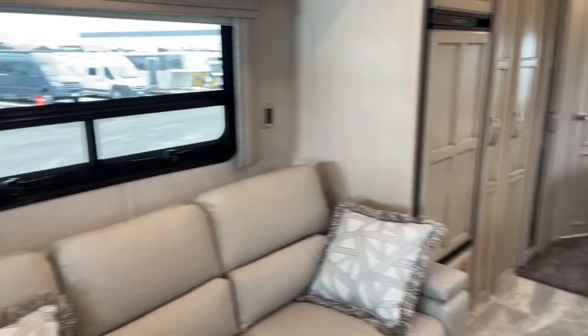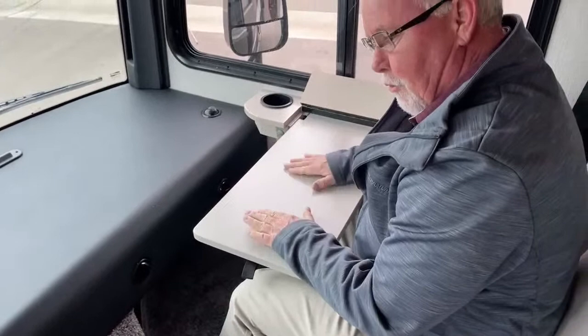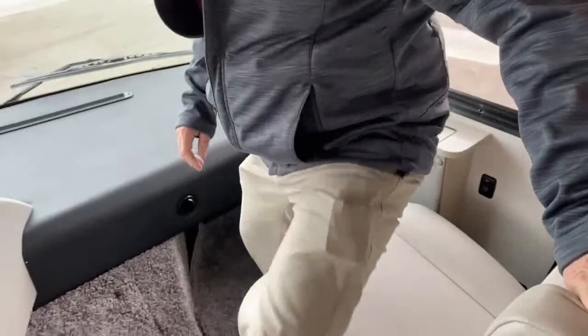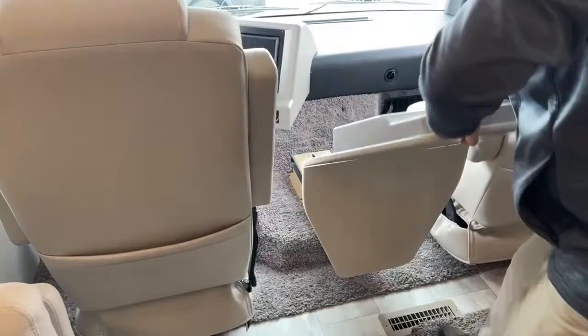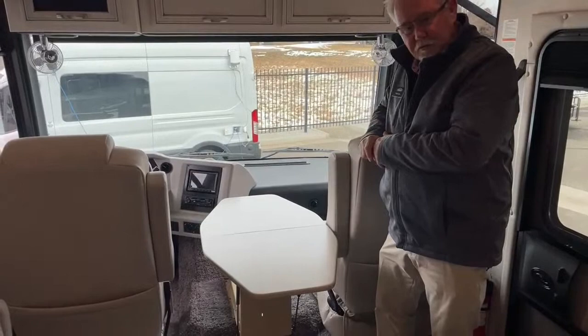As we move up to the front, the passenger seat here has a nice little work table. As you're going down the road, if you want to put your laptop here or work a crossword puzzle, you've got a nice place for it. We also have a table here in the middle. Both of these will pivot around and face the living area. And there's a nice little table right in between your chairs, so you can pivot your front seats around and use this as an extra table if there's five or six of you in here eating dinner.